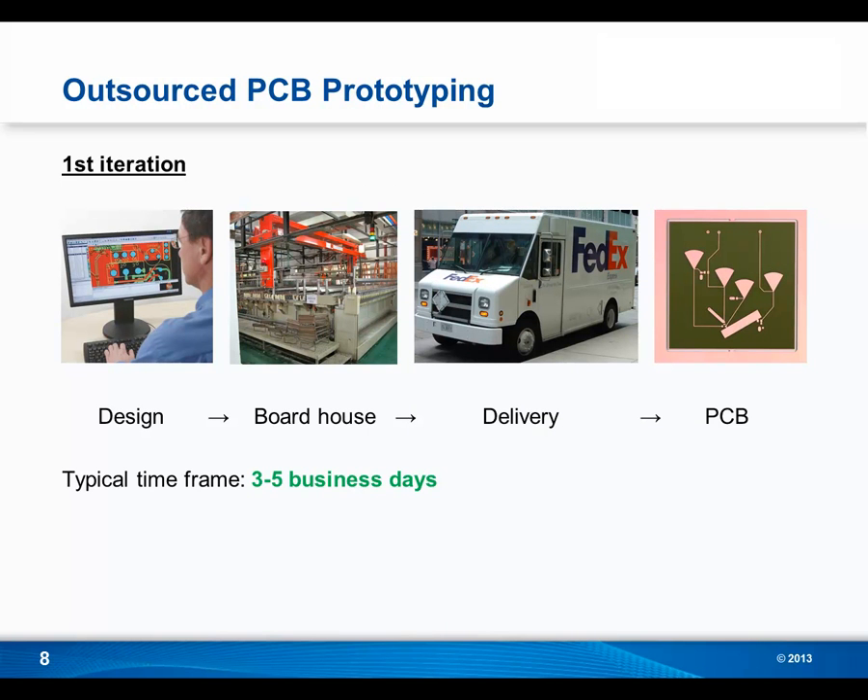Obviously there's a big difference between outsourced and in-house PCB prototyping when it comes to time. Let's look at a timeline comparing the two. If you're outsourcing, once your design is ready you have to interface with the board house, get your design to them along with any special instructions. Once the board house receives and processes your order, they will chemically etch your board, and once it's off the rack you'll receive it via delivery. The typical time frame for this is three to five business days, and for many companies, as long as that falls within the same calendar week, that's okay.